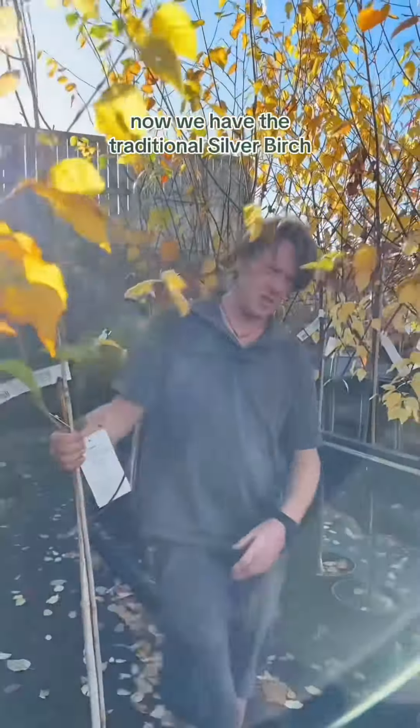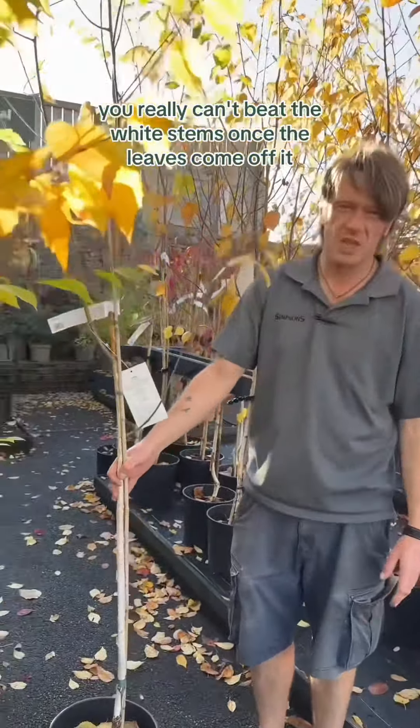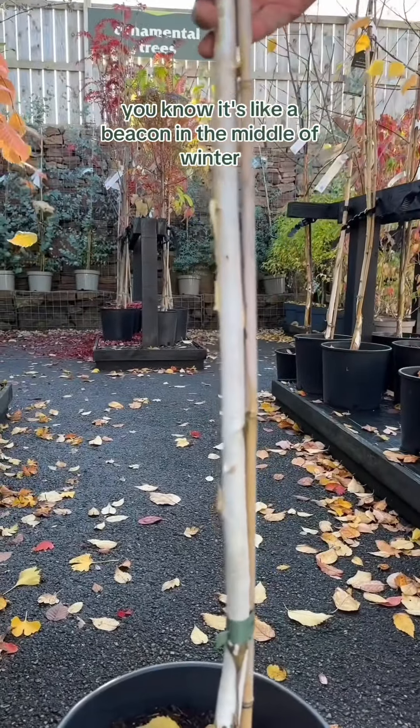And we have the traditional silver birch. You really can't beat the white stems once the leaves come off it. It's like a beacon in the middle of winter.